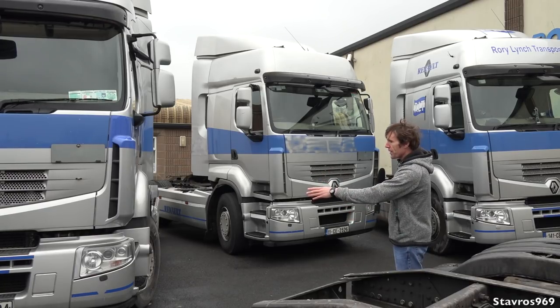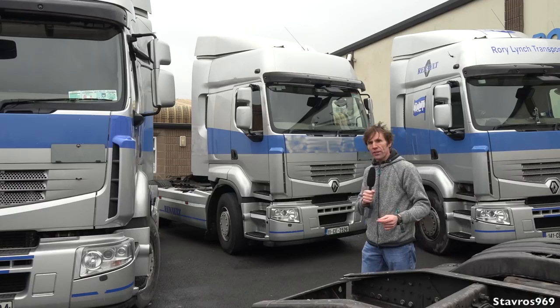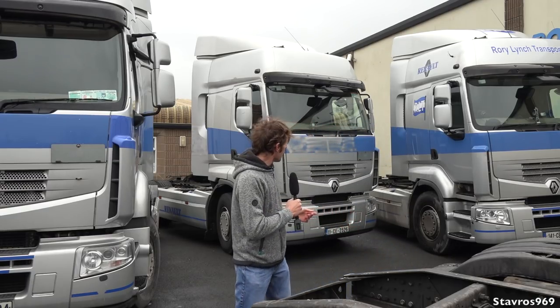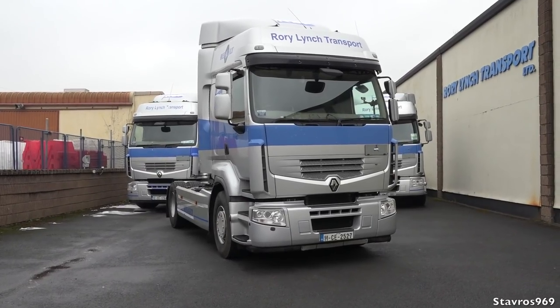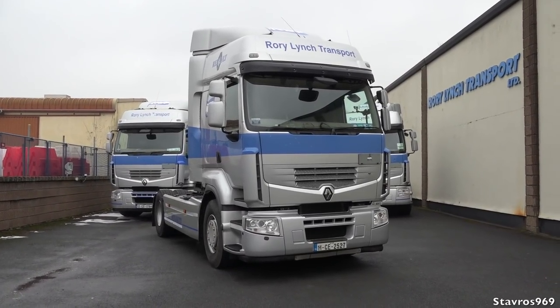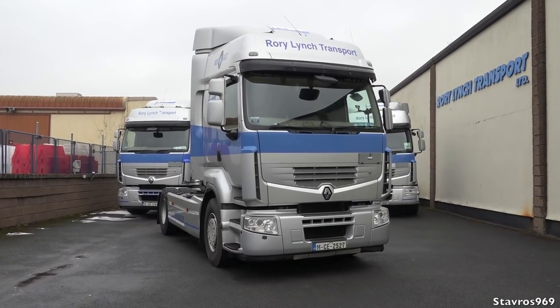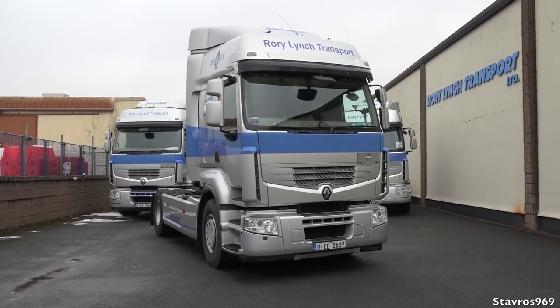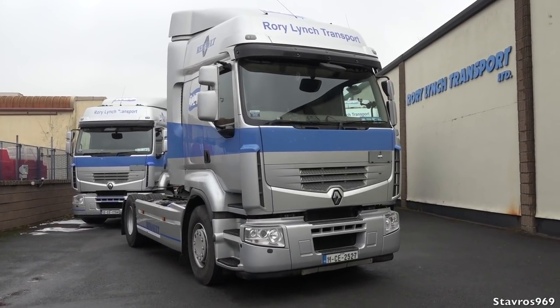We also have a 2012 model beside us here, and a 2014 over there. I've shot a full video of this Renault Premium — I took it out on a test drive and I'll leave a link to that in the description. Let's just walk around the truck and show you some of the problems.